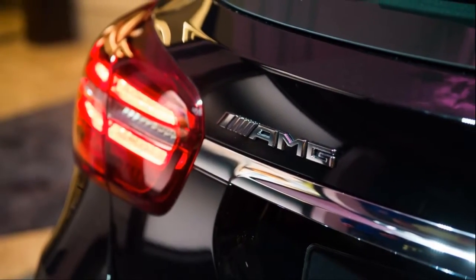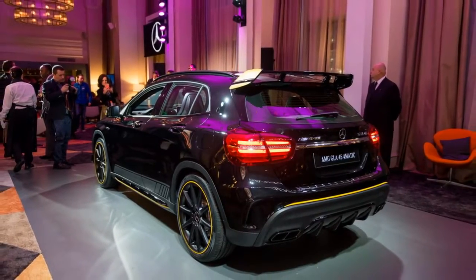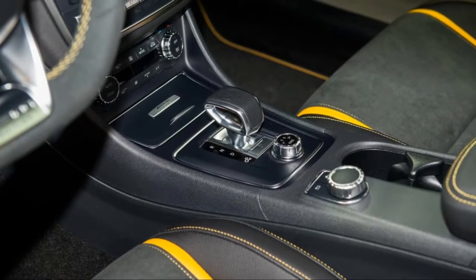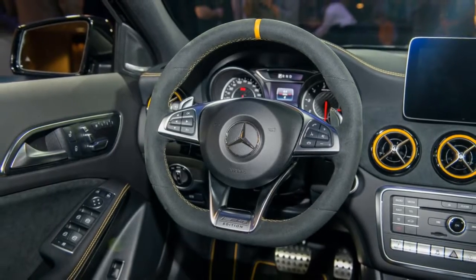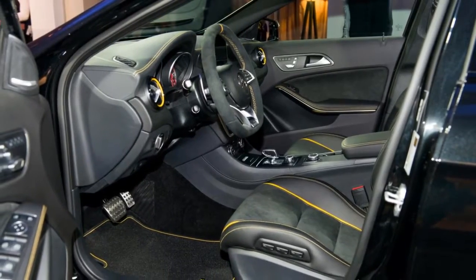Its taut hatchback profile all but unchanged, the GLA gets a new front-end treatment with optional LED headlights and standard LED taillights. Small aero tweaks in front, in back, and underneath give it a smoother shape. The hot GLA 45 wears new air intakes, a new front air dam, and standard LED headlights.